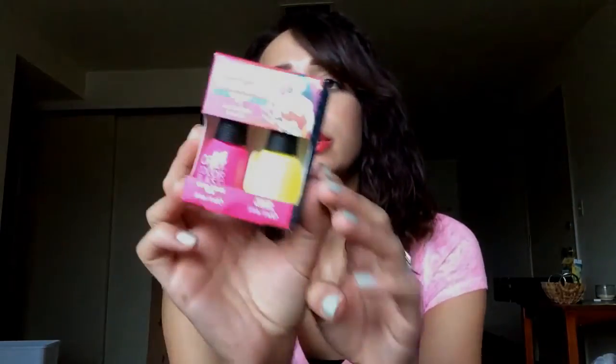I also saw that Orly came out with a Wonder Woman collection for their nail polishes, and I picked up two packs of them. They were $11.99 each — and since the single nail polishes are $6.99, I'm going to pick the double pack. Here is the first one: it's the Alter Ego Duo Kit.